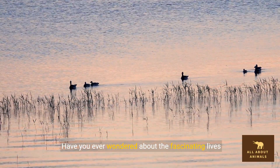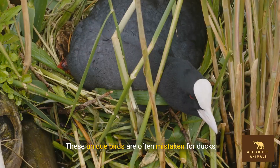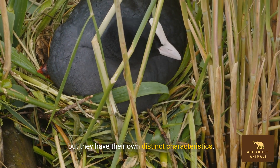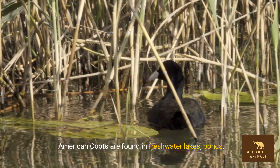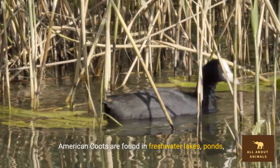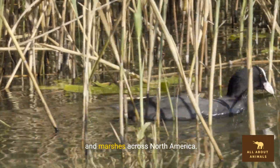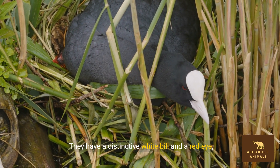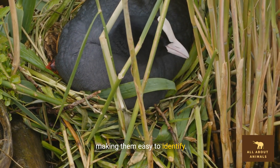Have you ever wondered about the fascinating lives of American coots? These unique birds are often mistaken for ducks, but they have their own distinct characteristics. American coots are found in freshwater lakes, ponds, and marshes across North America. They have a distinctive white bill and a red eye, making them easy to identify.